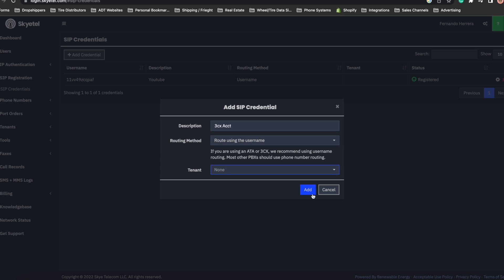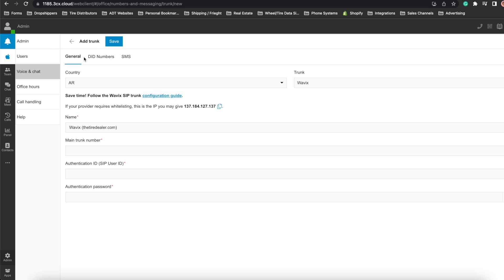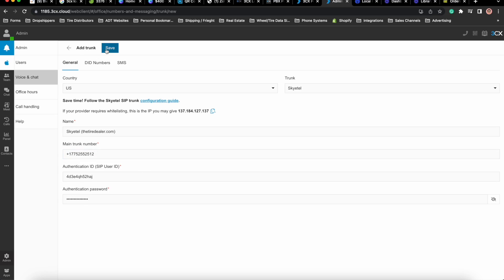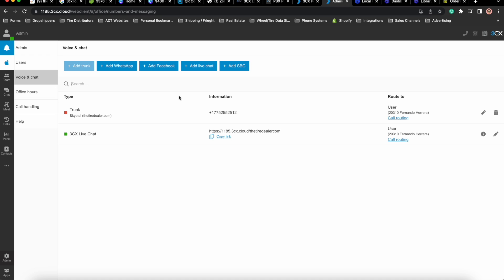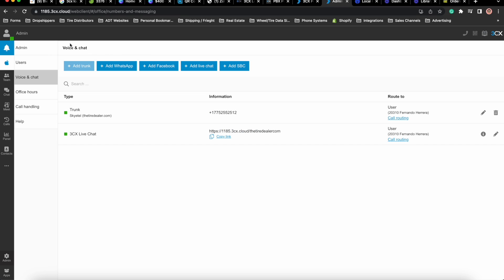After creating the SIP registration, copy and paste the generated password and username into 3CX by going into Office Settings and then Voice and Chat. Click on "Add Trunk," select the US market, and pick Skyetel. Keep in mind that in this example I'm using Skyetel, but you can always choose a different trunk provider and configure it accordingly. Type the username and password you got from Skyetel and save. You will see a red light on the 3CX portal, which will turn green, meaning it has connected successfully. If it doesn't do this instantly, give it about one minute to connect.